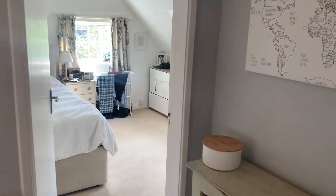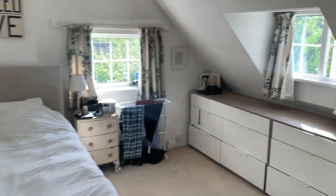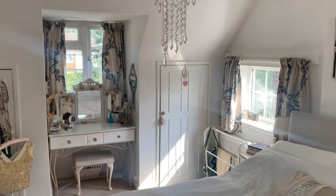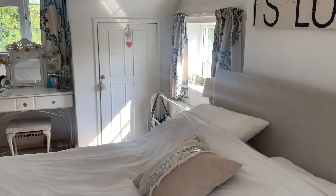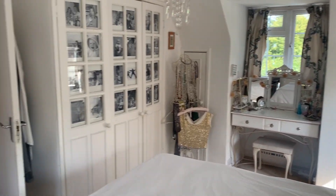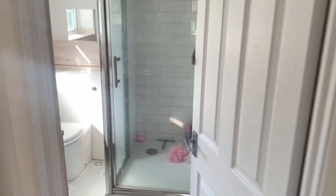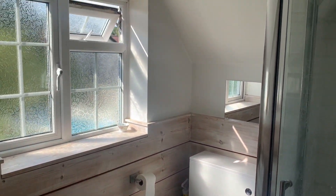As we go upstairs, this is the master bedroom. Triple aspect here — it's got windows all around, so it's a really bright room. You've got built-in wardrobes in the eaves and also some fitted wardrobes. There's also an ensuite shower with toilet and sink and a window to the rear.